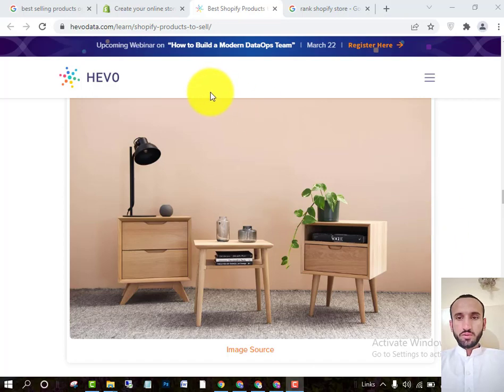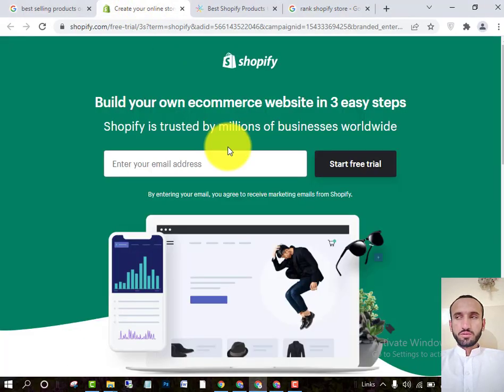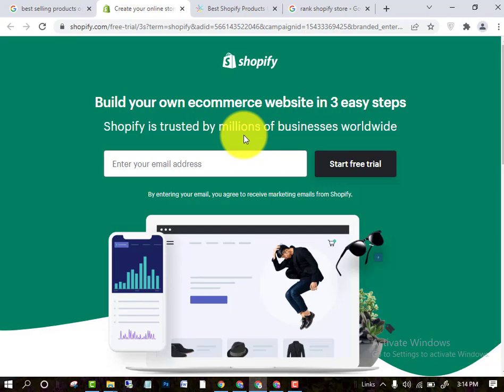Hello friends, in this video I will tell you how you can increase your sales by choosing the best product from your Shopify store, so you can earn a lot of money using a Shopify store.